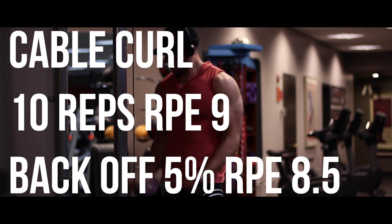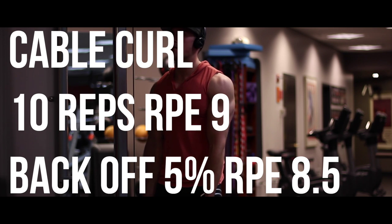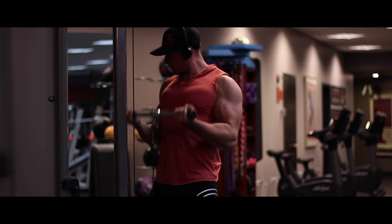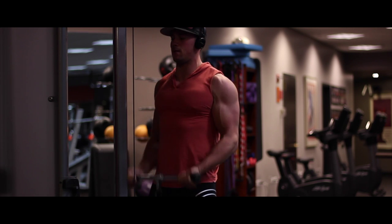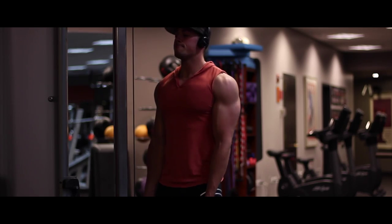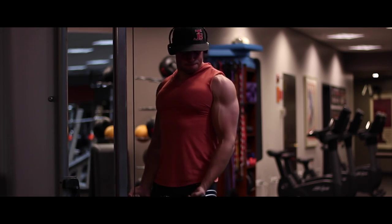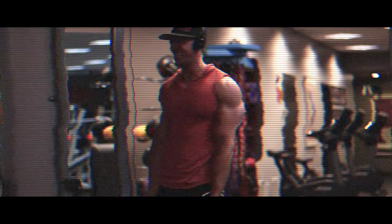Then we moved on to cable curls. I did 67 and a half pounds for 10 reps at an RPE of nine — I felt like I could have done another rep but stopped at 10. Then we backed it down five percent and had to hit an RPE of 8.5.